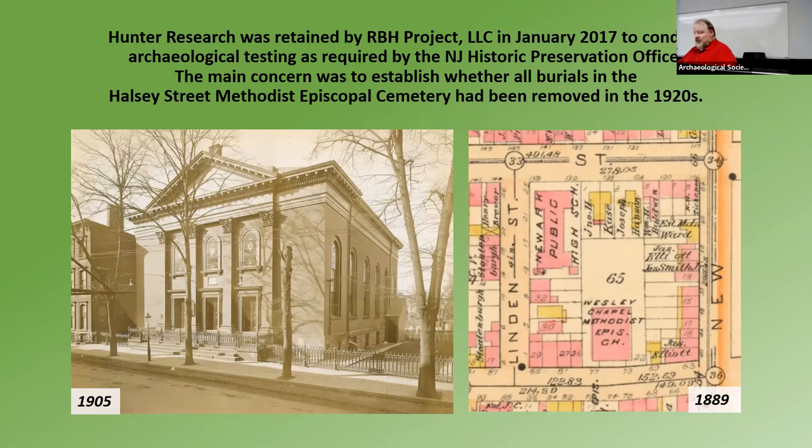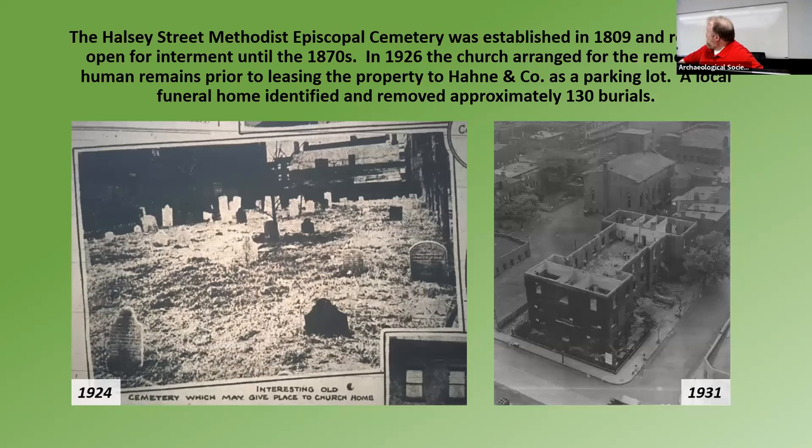Our first plan was to go in and test to see if anybody was still in the ground. This is a photo from 1924 — the only photo we have that shows the burial ground behind the church. And then this is another shot of them disassembling what was actually the first public school in Newark, which is back on the back corner of the block. But you can see the backyard of the church — it's a parking lot, for Han and Co., a downtown retailer in Newark.